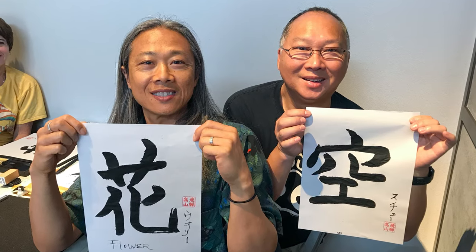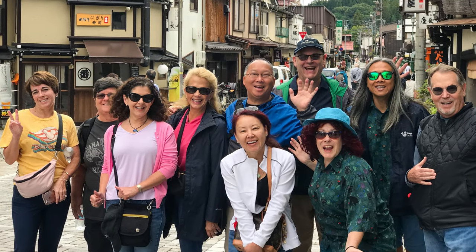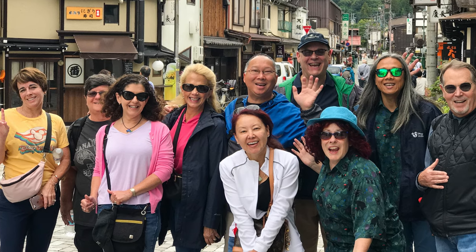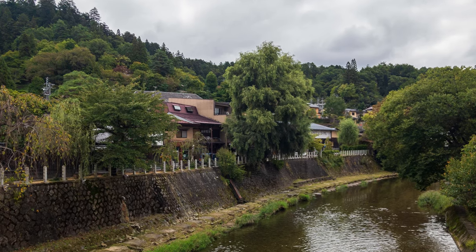On our second day in Takayama, we started off with calligraphy painting. Here is our intrepid group that we would go on the food tour with today. On our walk in the old town, we passed some beautiful scenery.